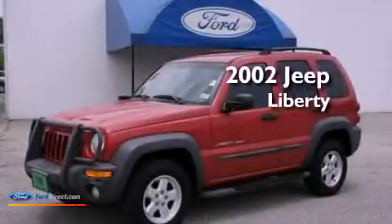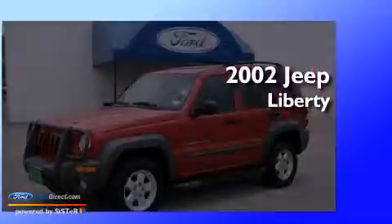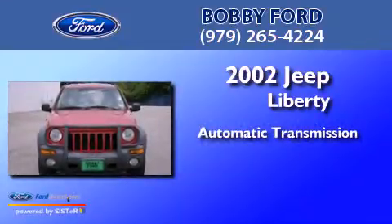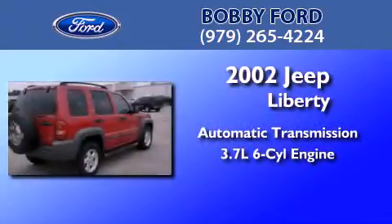This is a 2002 Jeep Liberty. This SUV has an automatic transmission and a 3.7 liter V6.